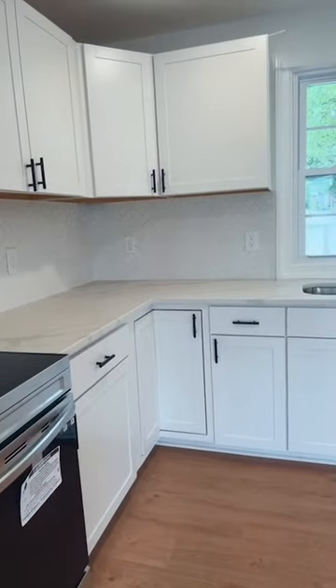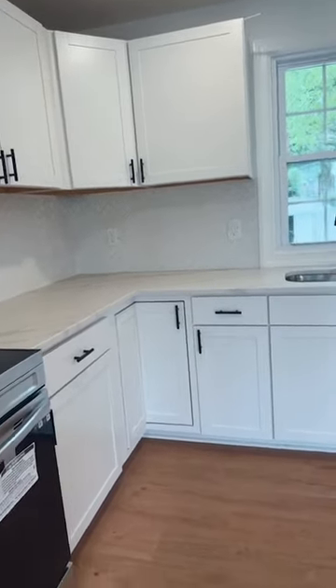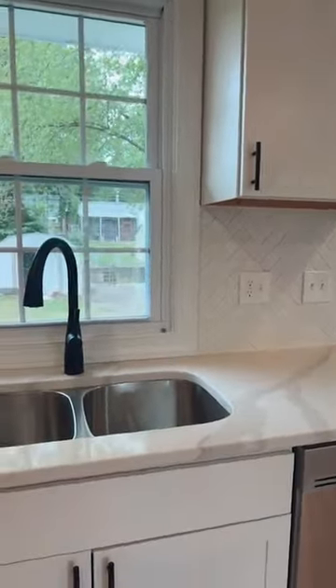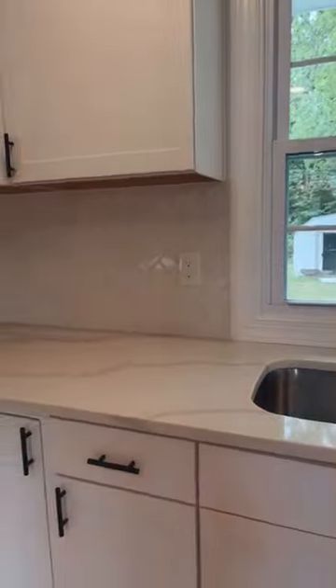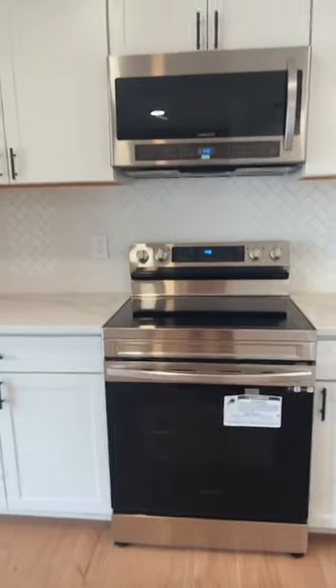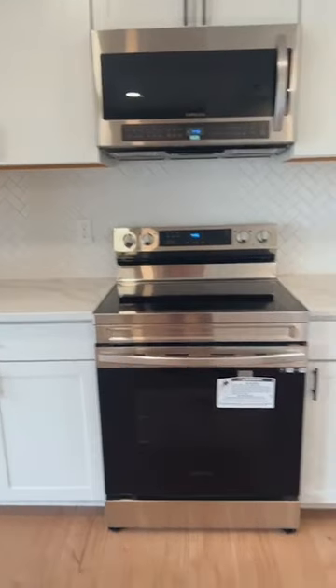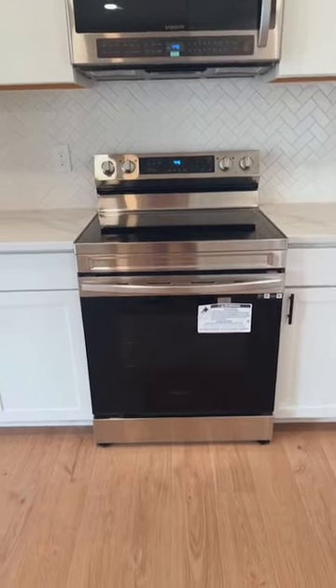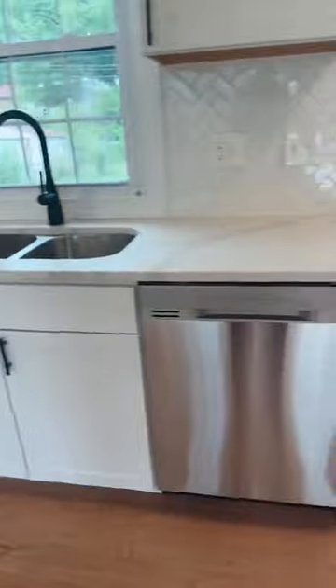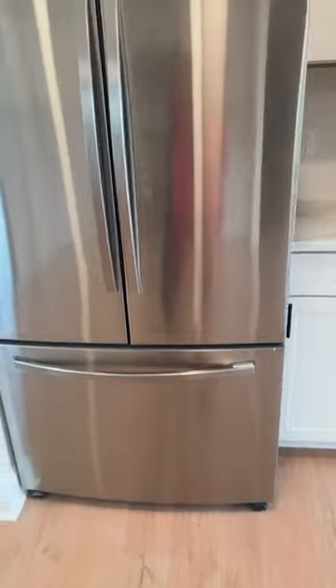I'm loving this backsplash — it was the last thing that got done and you might not have seen it in my previous videos. This is a herringbone design of the subway tile, a very regular design, but the way it's executed just makes it look more stylish. We are giving all six appliances including the washer and dryer — the electric stove, microwave, stainless steel dishwasher, and refrigerator.